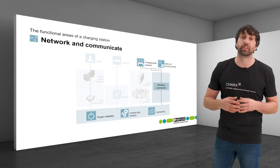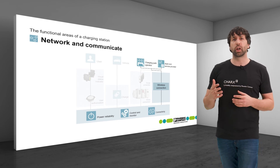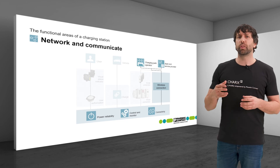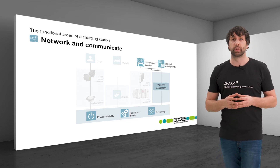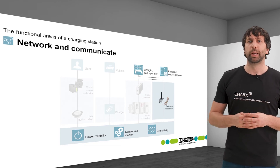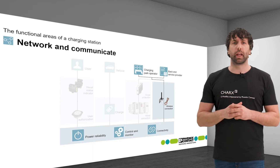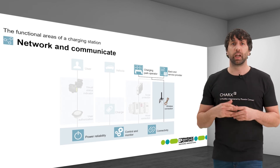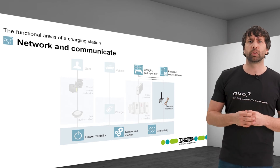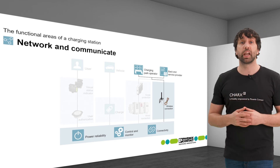A wireless connection is useful in any application where a wired connection would be too cost-intensive, for example due to large distances or the large amount of work involved. The CHARX controllers, with their integrated cellular modem, make it possible to connect an external antenna simply and inexpensively. Antennas from our wireless portfolio are either screwed directly onto the controller or fastened to the housing of the charging station.